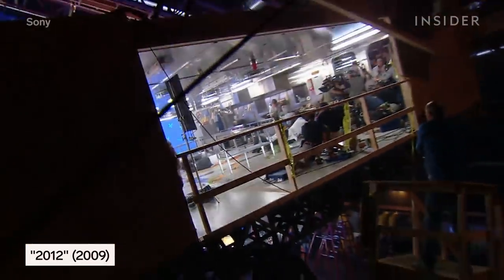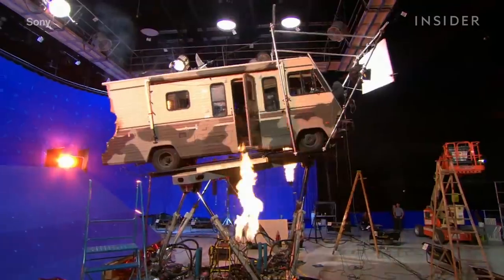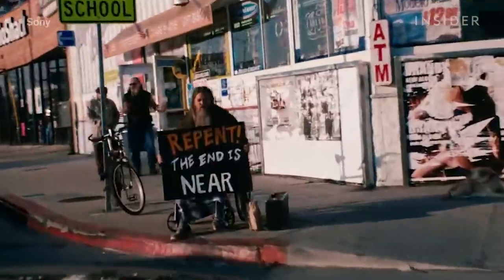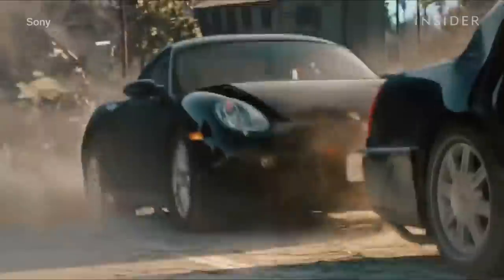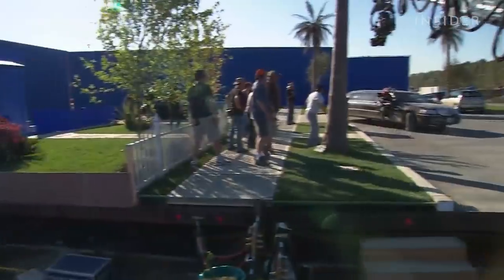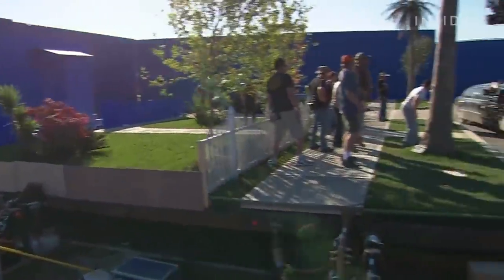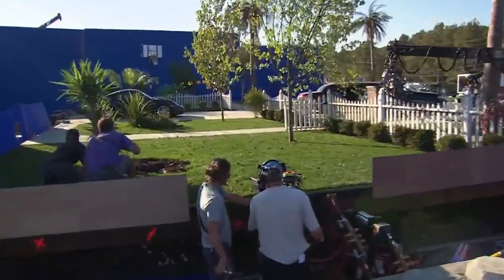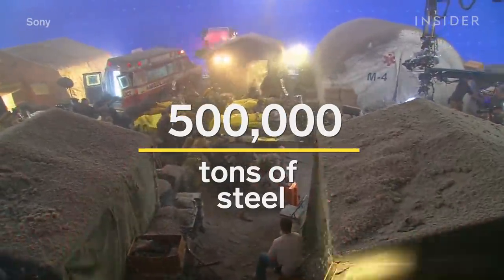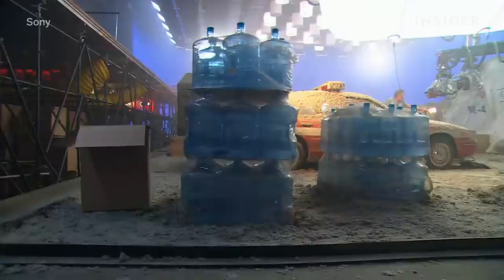To make an earthquake feel visceral, it isn't enough to just shake the camera. All the characters, buildings, and objects in a scene need to be affected by the same force. The effects team took this literally for 2012, advertised as the mother of all disaster movies. The filmmakers built sprawling sets on top of hydraulic lifts so they could shake everything in a scene, from individual actors to entire houses. The crew went through 500,000 tons of steel building the shaky decks, some of which measured several thousand square feet.